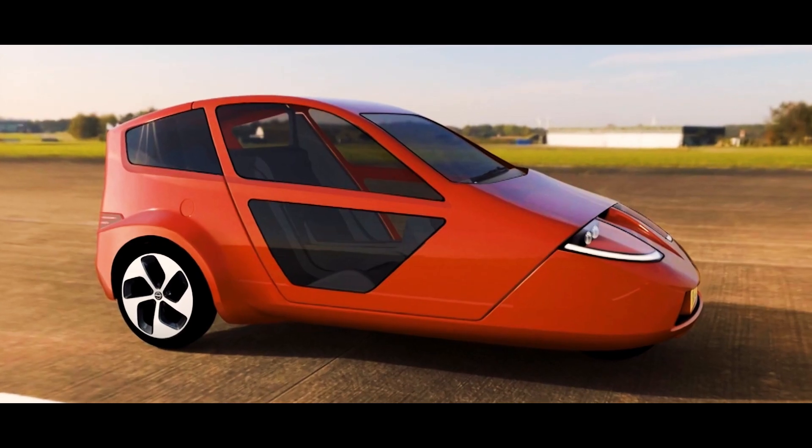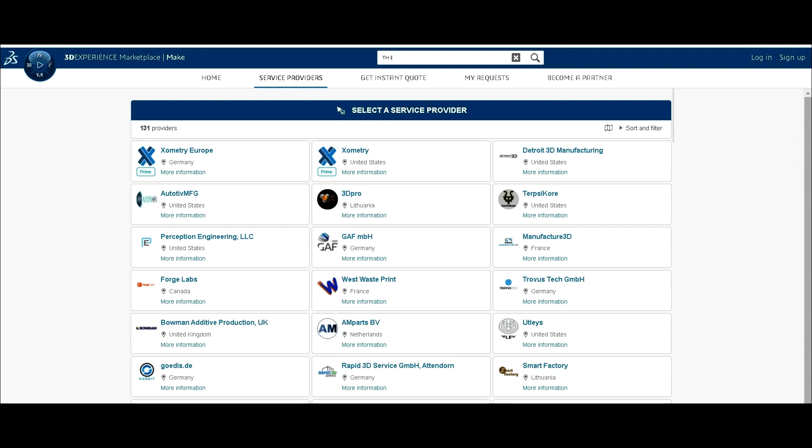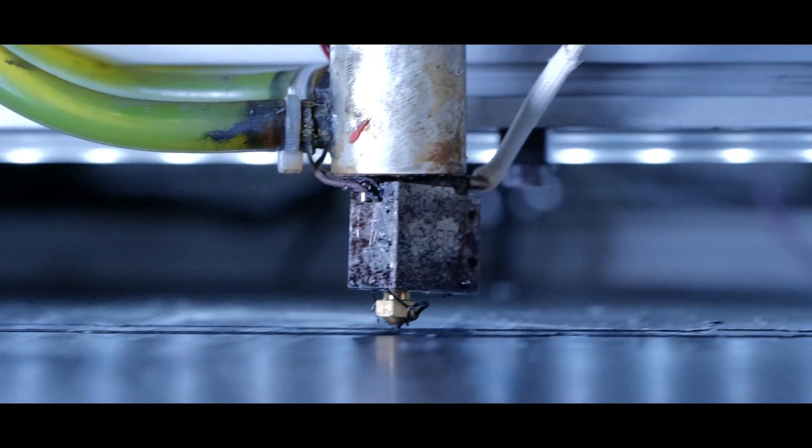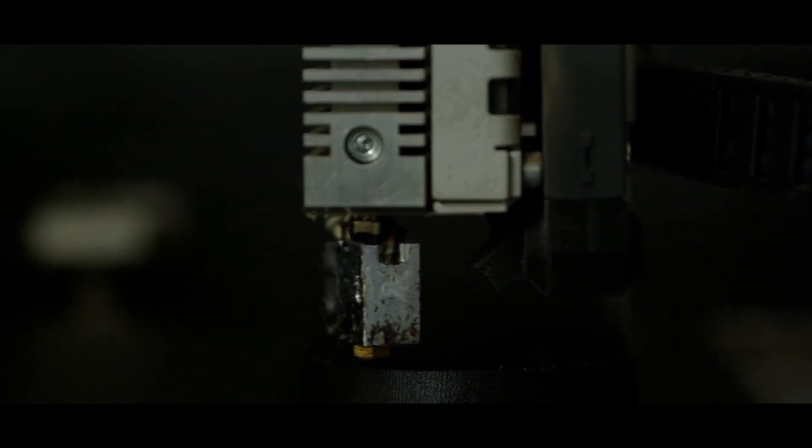Luckily whilst Googling I came across the Dassault 3D marketplace. I was able to put the parts up on there, and the difference this time was that the manager flew me back and we were able to have a proper conversation about what I needed, which is reasonably unusual.